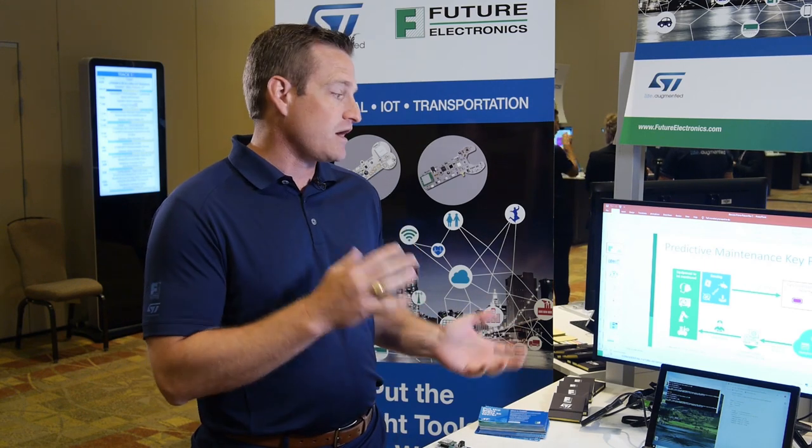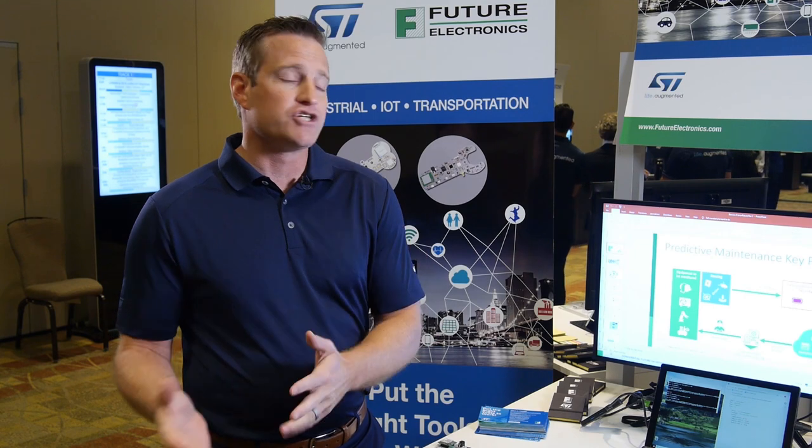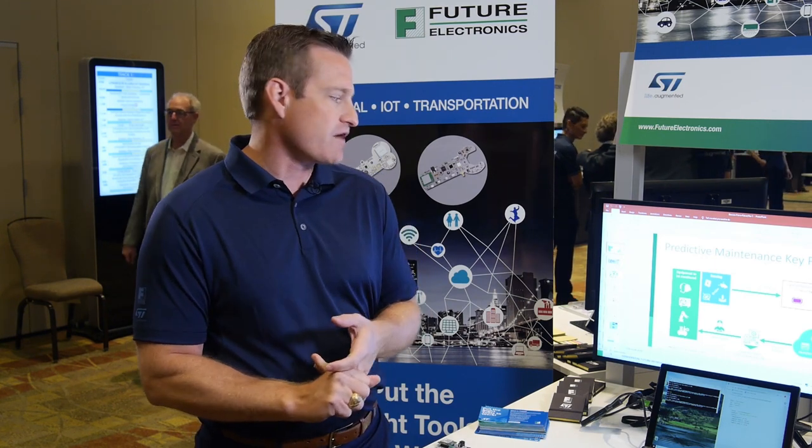That information is then sent via a NimbleLink CAT-1 cellular module to the cloud so that the end product producer can make decisions on whether to roll a truck, go out to the site, make adjustments or changes or maintenance on the system, and prevent any possible long-term damage to their robotic arm, their HVAC system, or any of the other industrial applications that may be required for a customer.